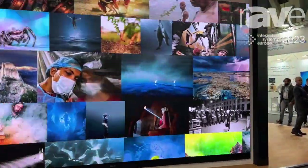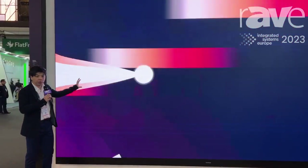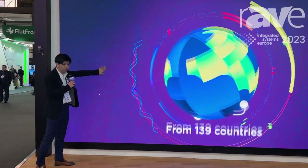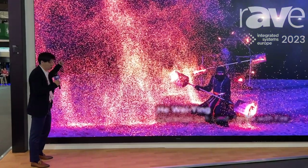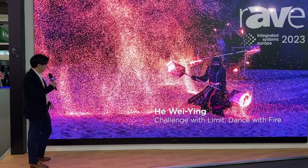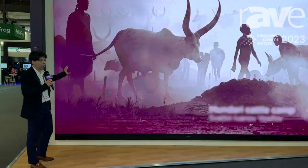The LED module is made by COB, which means chip on board. The chip on board is very different from the traditional SMD, because the whole surface is totally flat. The anti-collision ability is very strong, so you can hit it like this without any problem.